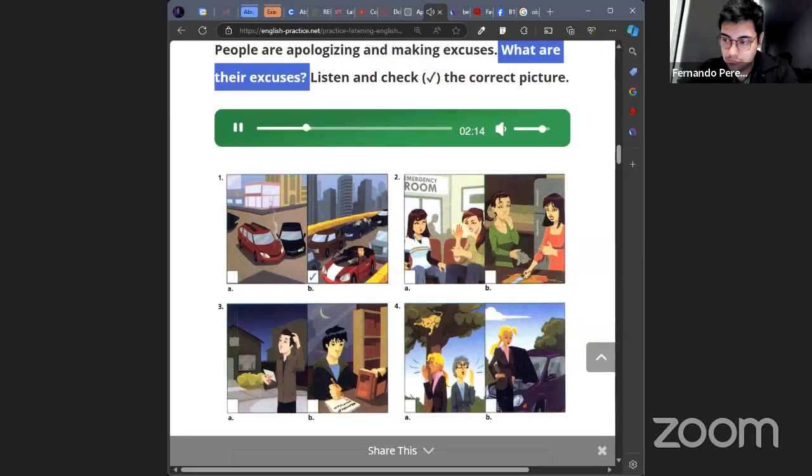Dialogue two: Hi Mike. Hi Kylie, what's wrong? I have to apologize. I wasn't able to finish my half of our class project last night. But it's due today. I know, I feel terrible about it. What happened? My roommate burned her hand while she was cooking last night, and I had to take her to the emergency room. We were there all night. No wonder you look so tired. Is she okay? Her hand is burned pretty badly, but she'll be all right.